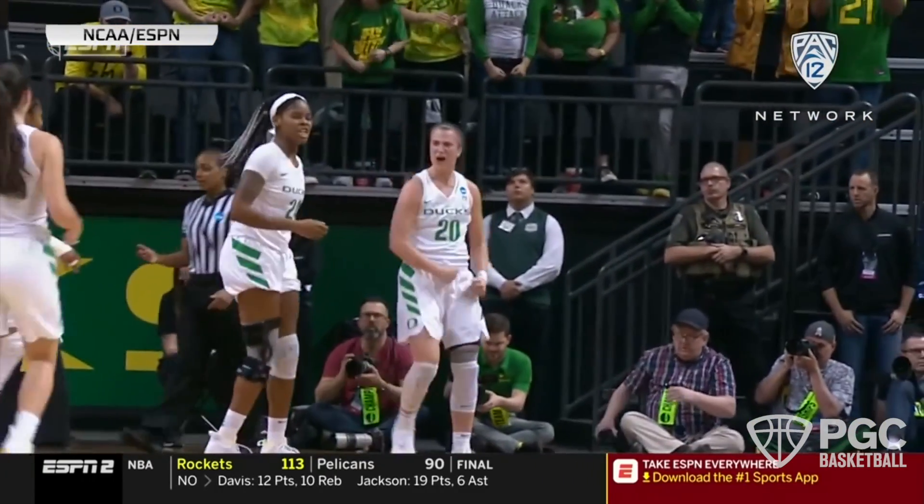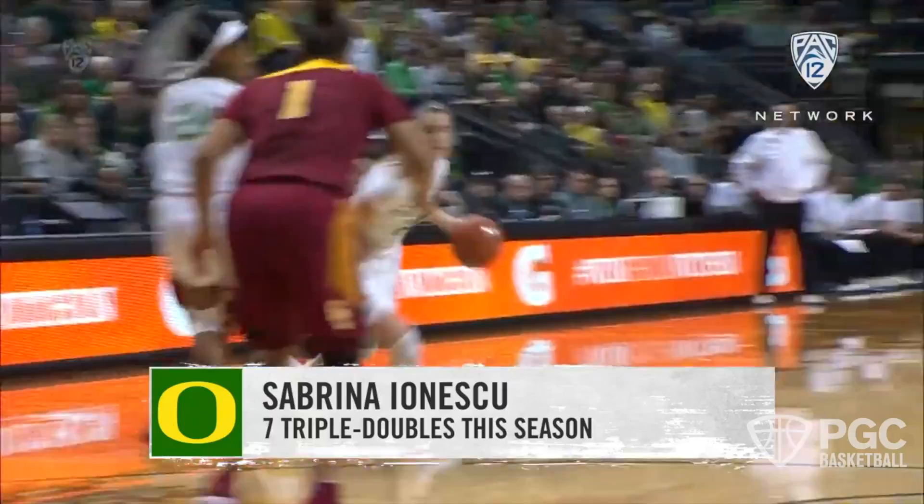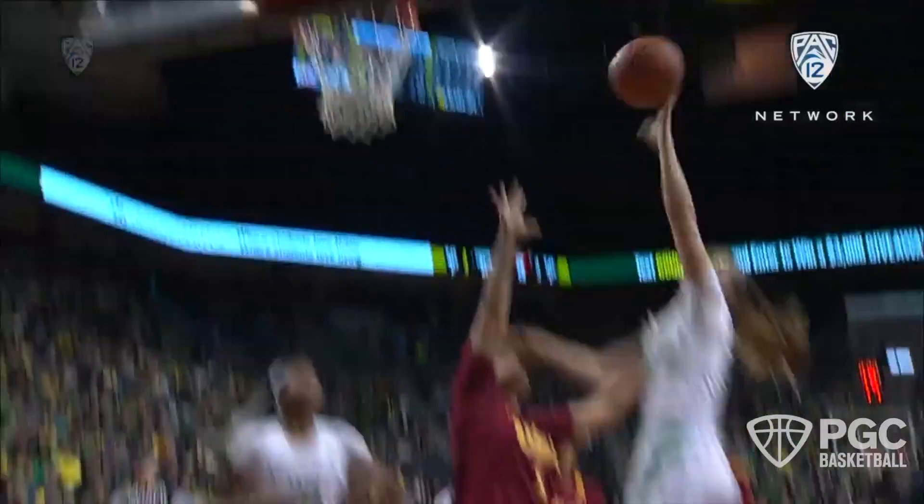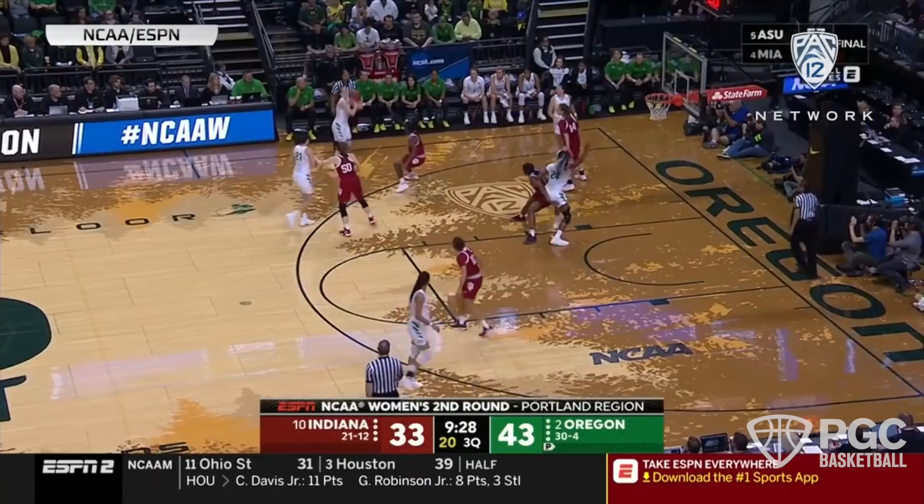This week for Monday Moves, we wanted to give you a look into her game and see what makes her so special — what are the things that she does that allows her to get so many easy assists and easy buckets throughout the course of a game.